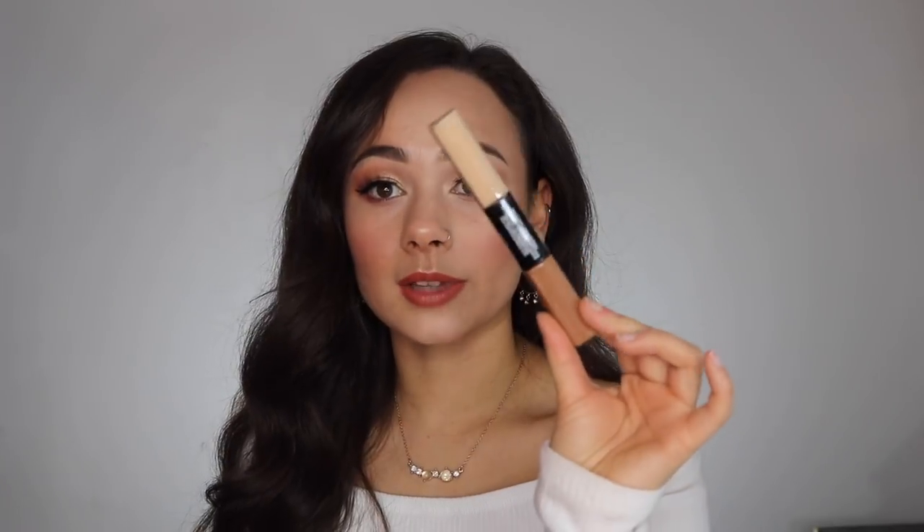For the half-off deal I also picked up the NYX sculpting highlight in the shade Caramel and Vanilla. I really love liquid and cream bronzers and contours, and I thought this would be an interesting product to try. I haven't heard much about it, but as I'm trying to expand my channel to different brands and products, I want to discover some things I haven't heard people talk about.